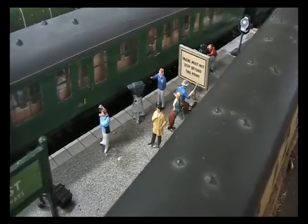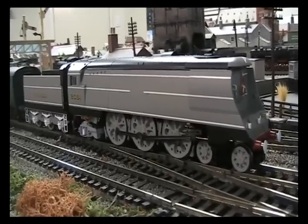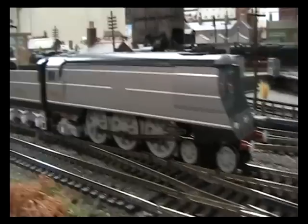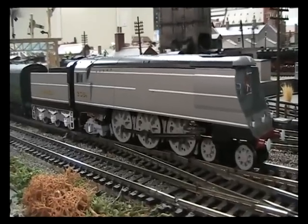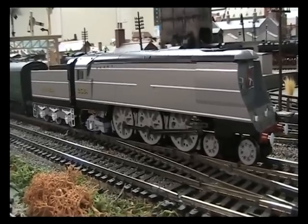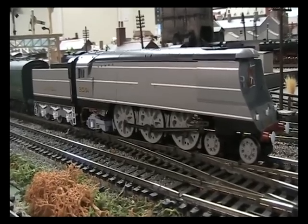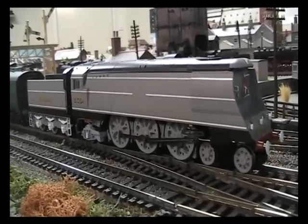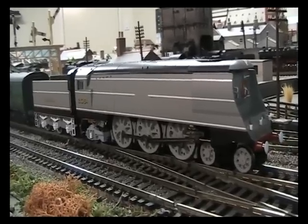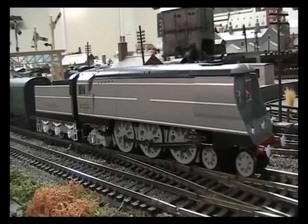Well that brings me on to my second Bulleid Pacific. Hang on, let's go and have a look. Wow, just have a look at this — it's 21C164, Fighter Command, as produced at Brighton Works in June 1946. Apparently it was the 1000th locomotive turned out from Brighton Works. And this one was a special edition — I can't remember which model shop did it — very unusual for the time though, this is like seven years ago probably, when these specially commissioned locos were virtually non-existent. This is number 331 of 1000 that were actually made. I think it looks brilliant, don't you?